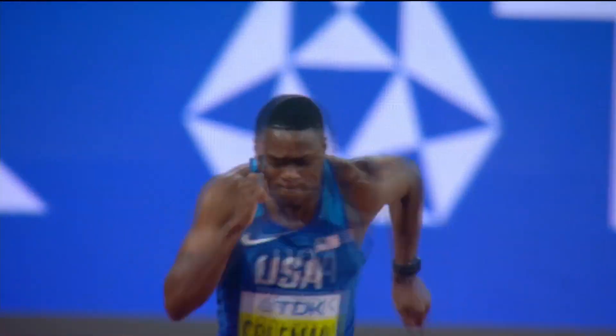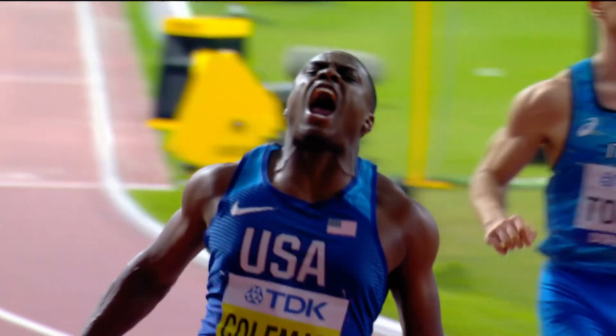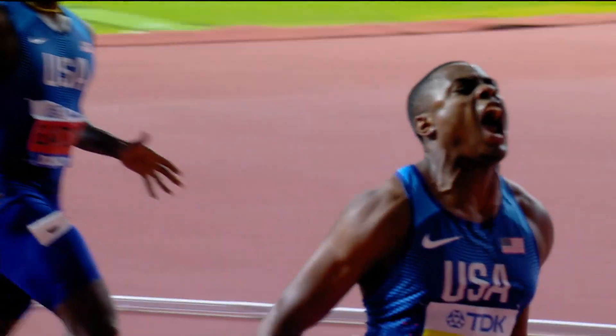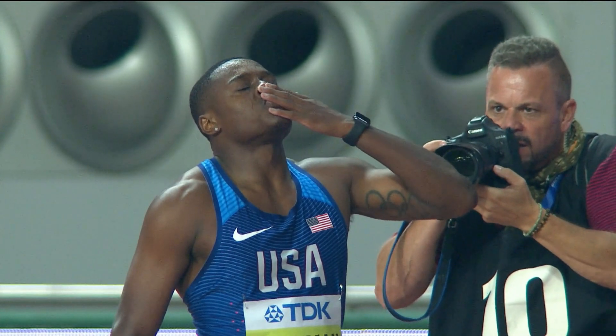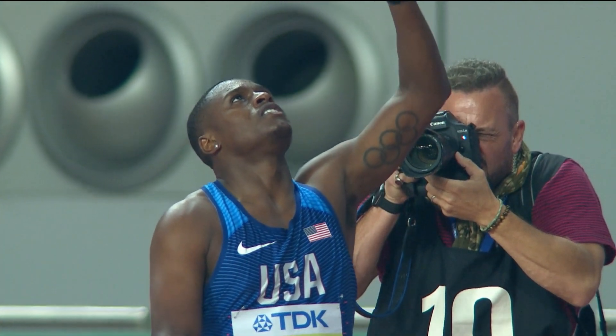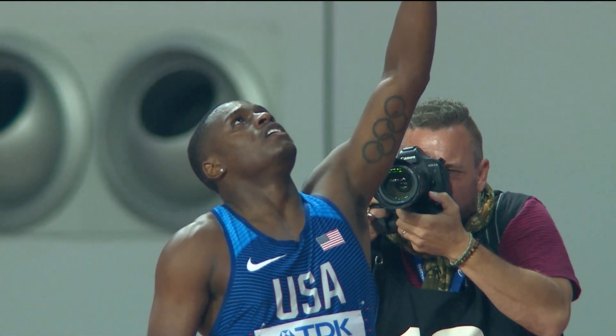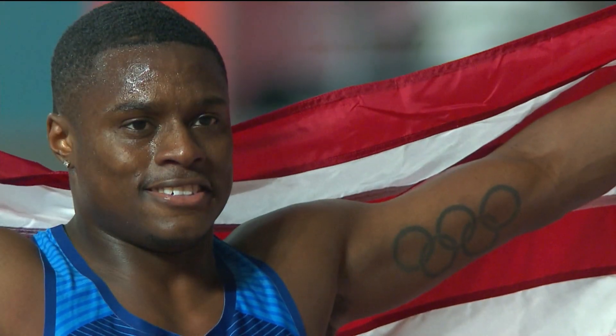Look at his eyes — they stay down on the track for the first 30 meters, then he lifts his head, keeps his arms moving, and then it's celebration. Christian Coleman: number six all time, 9.76 seconds. The great American, at the age of 23 — one year to the Olympics — takes his claim as the world's fastest man with a 9.76 clocking. He was in a class by himself in what was a decorated field of sprinters here in Doha.